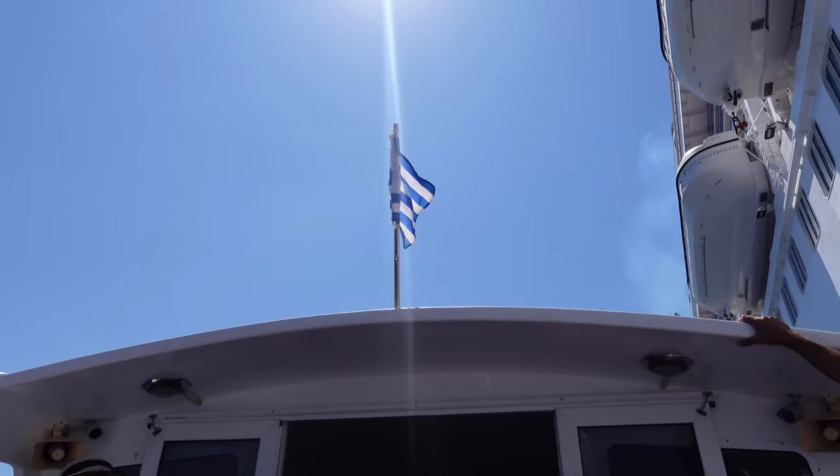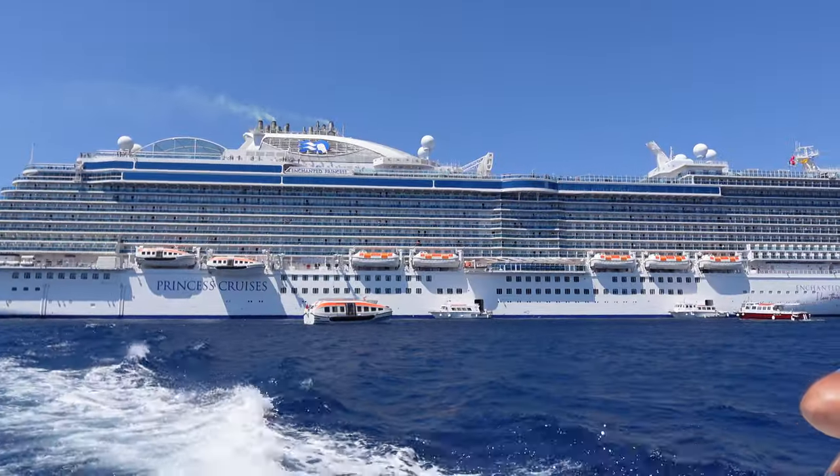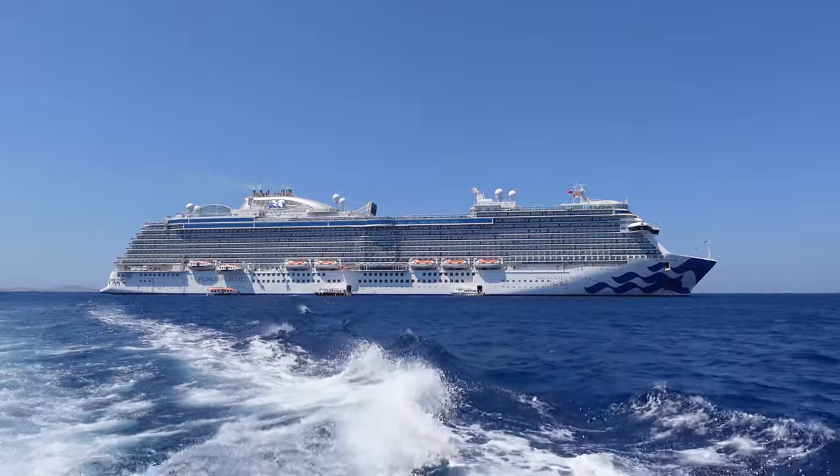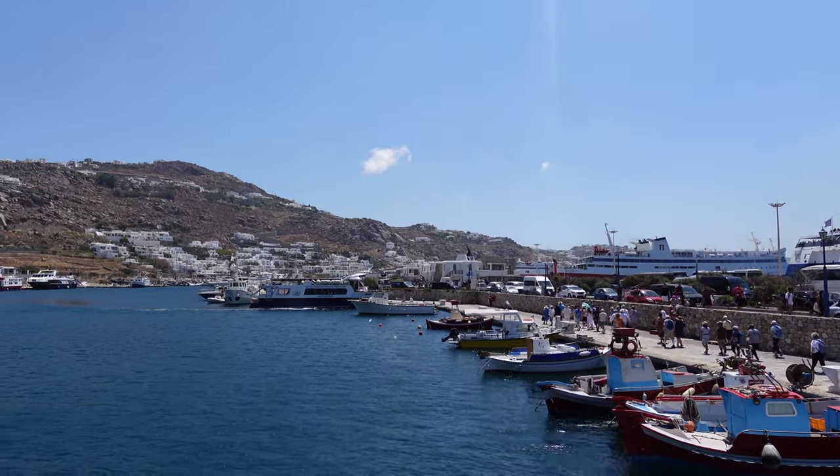We were on the Enchanted Princess and because we have elite status with Princess we were able to get priority disembarkation. So we were parked the furthest way down out of all the cruise ships.